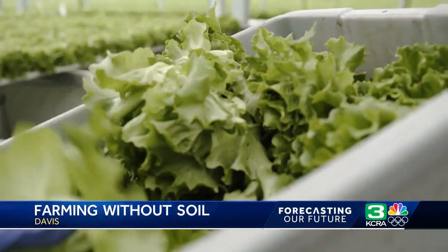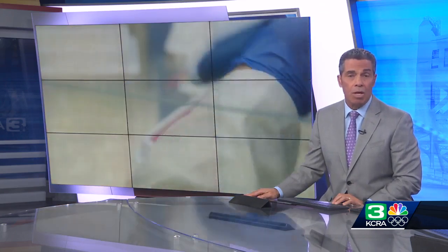In Davis, Jason Marks, KCRA 3 News. Gotham Greens says that its fresh-grown produce can be found in stores all across Northern California.